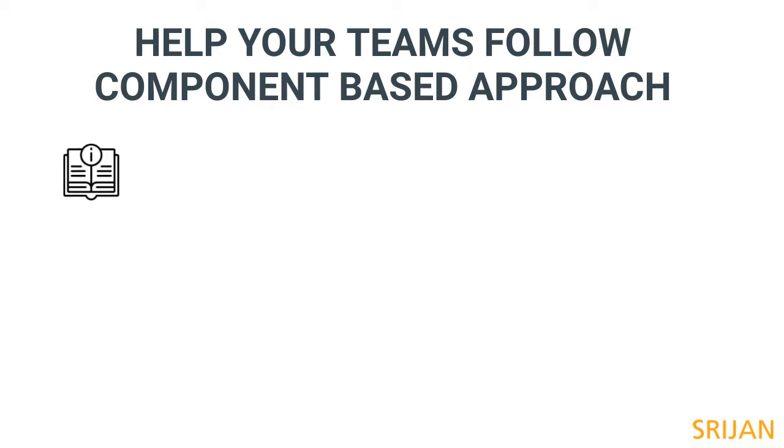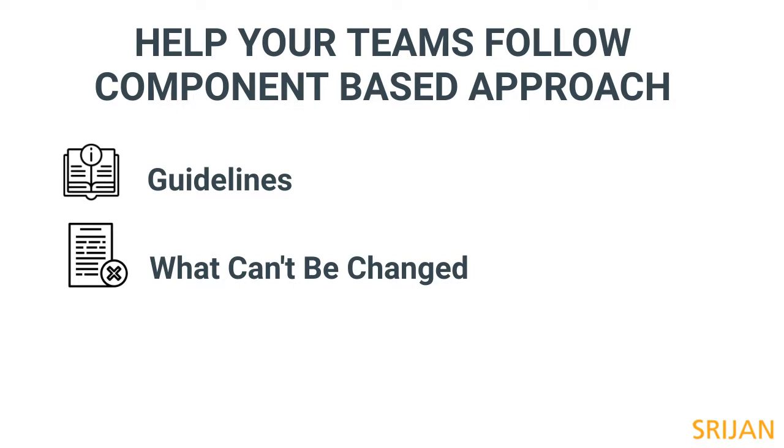Have accessible guidelines around how to work with new websites. Define which modifications cannot be independently done by the brands. Continue to train your teams, both existing and new hires.